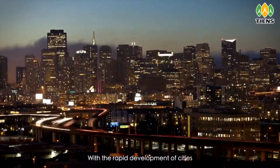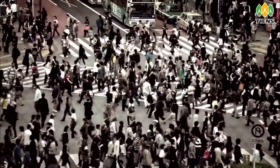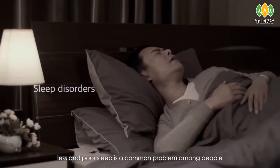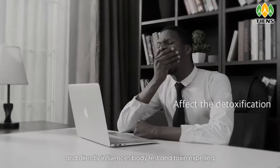With the rapid development of cities, what accompanies our good life is a high-pressure living environment. In noisy cities, less and poor sleep is a common problem among people and directly influences body rest and toxin expelling.